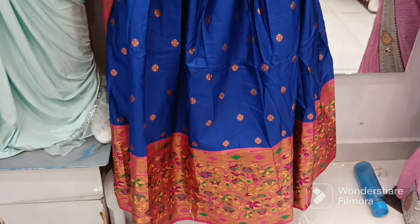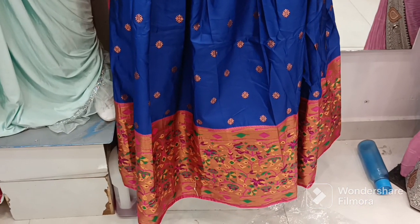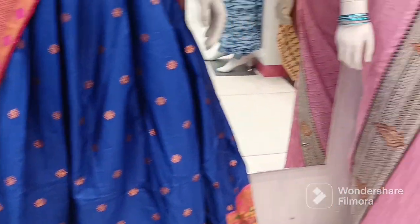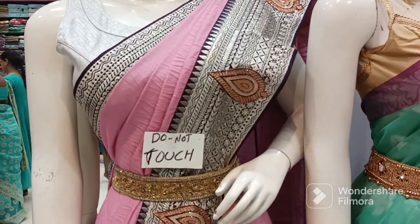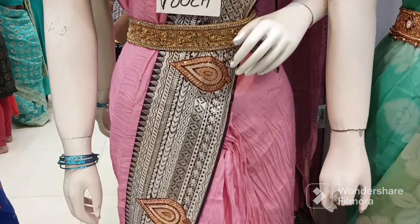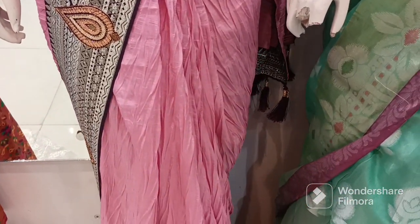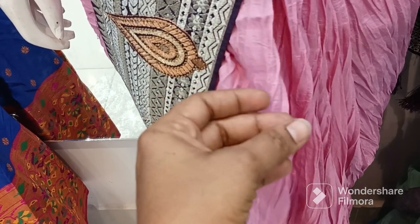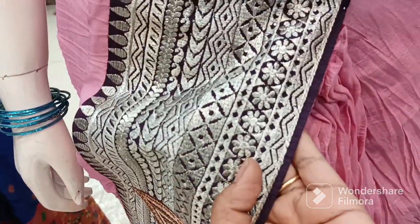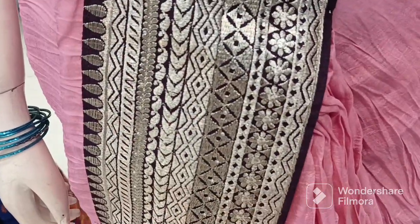This is a blue and red combination. This is a pink and black combination. This is a long frog crusher cloth with the same pattern. This is a pink and white.